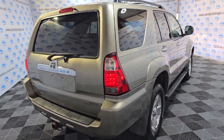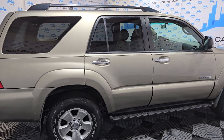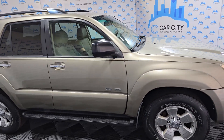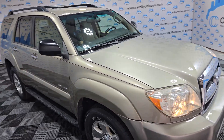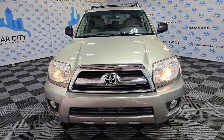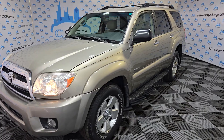You can see it on our website carcitychicago.com. It's got about 40 service records, so all the maintenance has been done at the Toyota store. This truck runs for a long, long time — that's why they're very popular. You can drive probably 300,000 to 400,000 miles on it, so this one at 127,000 is pretty low.